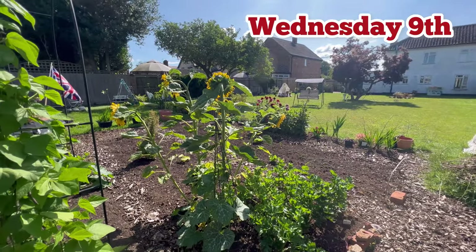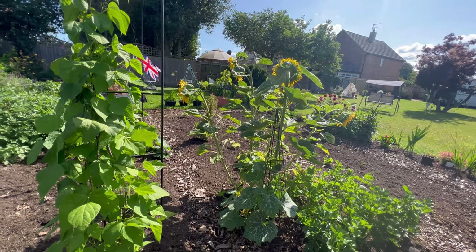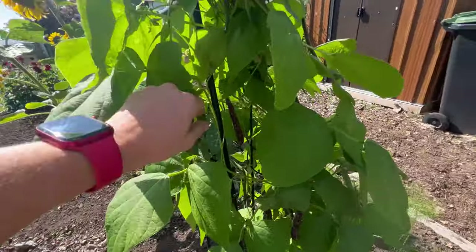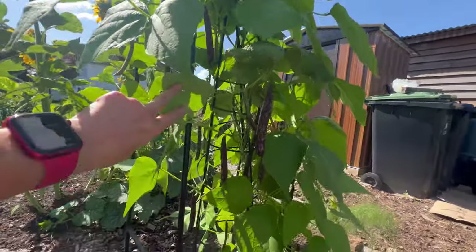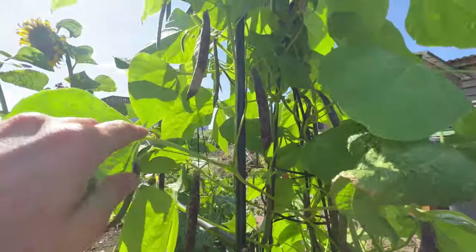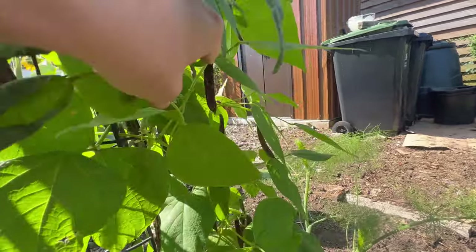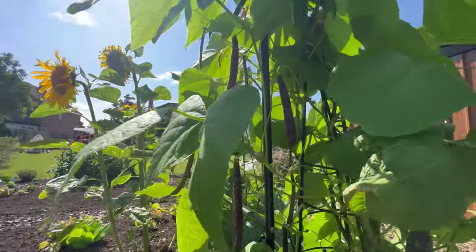Happy Wednesday. Started off at the garden. We've got a service guy here doing something with the tank in the loft and he's blocked me in the drive, so I can't get to the plot as soon as I would have liked. So I've decided to come up the garden. Here are our beans — lots of them. These are just going to stay on the plant until they dry, and we'll save these beans to put in soups and stews in the winter.